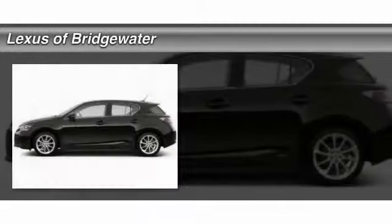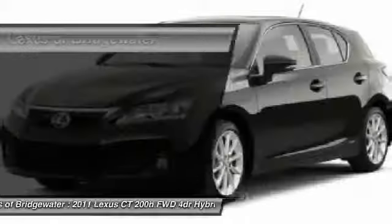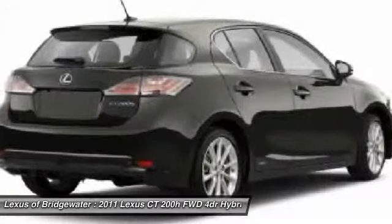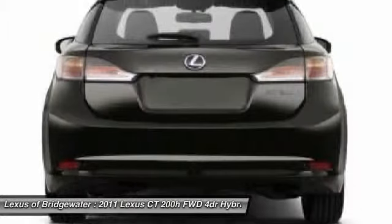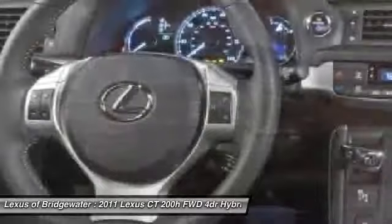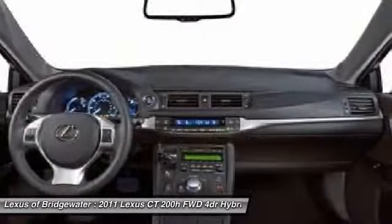The 2011 Lexus CT200H. The Lexus CT200 Hybrid pairs exceptional fuel efficiency and superior handling ability with aggressive styling to create a luxury hybrid vehicle that looks great and handles even better. Going green never felt and looked so good.